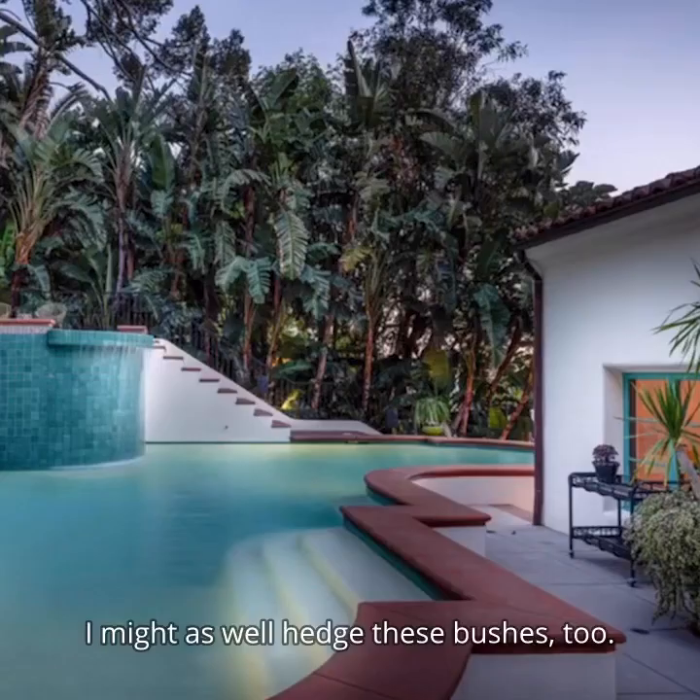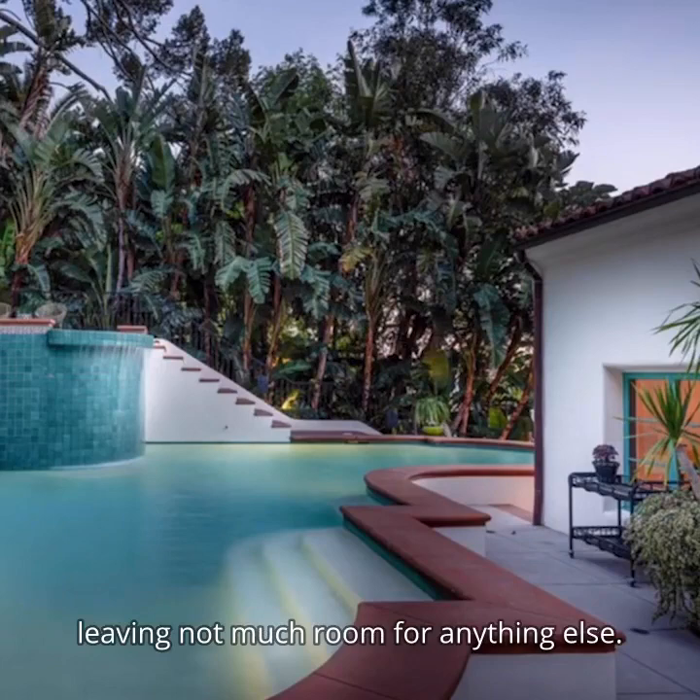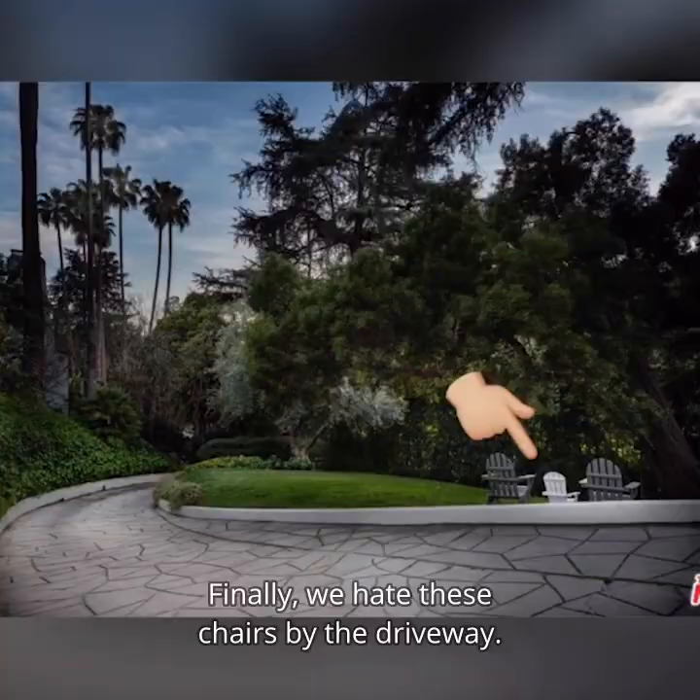We hate that they stuffed the pool in the backyard leaving not much room for anything else — this is a total stuff job. Finally we hate these chairs by the driveway.